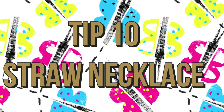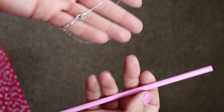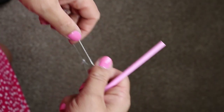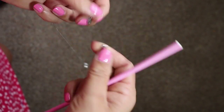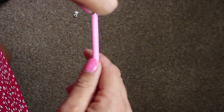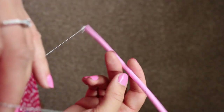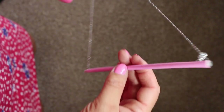Tip ten is to use straws to store your necklaces. If like me you throw your necklaces in your bag because you don't have time, you might waste ten minutes of your life trying to untangle them — and we all know how frustrating that can be. All you've got to do is feed your necklaces through the straws, put it back together, and then you've got a tangle-free necklace.